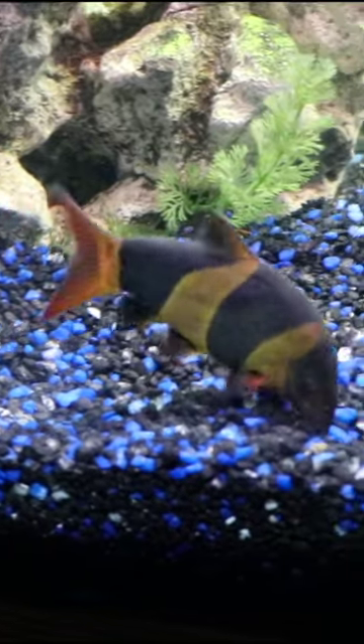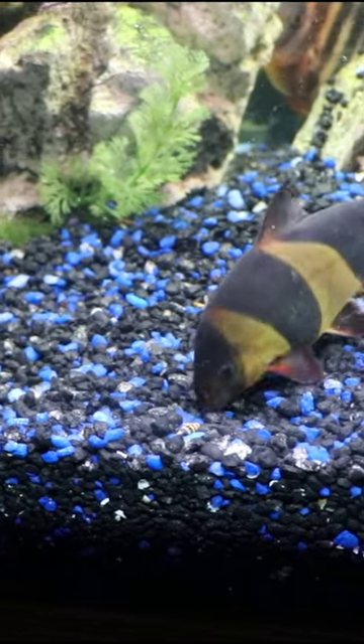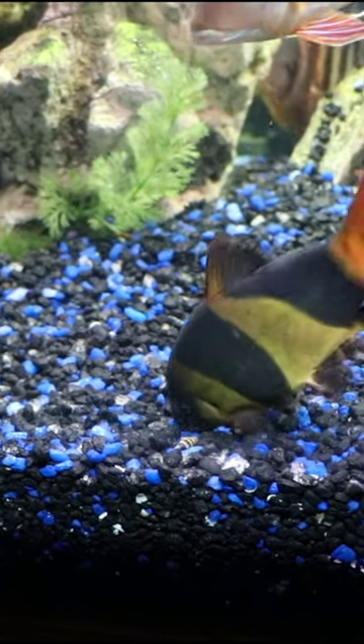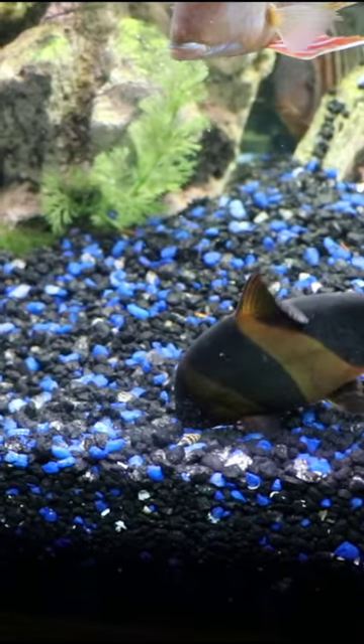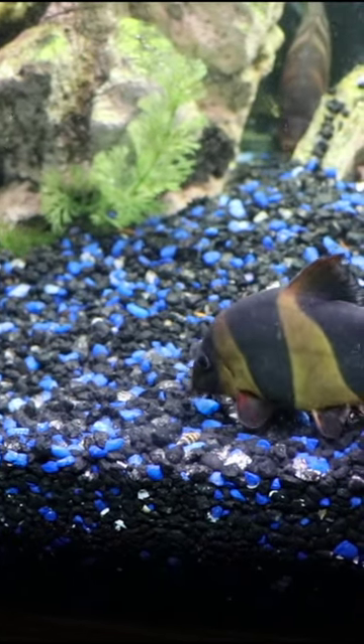Clown loaches are awesome fish. Some people don't realize how big they can get — they can grow up to a foot. They grow fairly slow and it takes a while to get there, but they also like to be kept in big groups. So it's ideal if you keep them in at least a six foot tank or larger for their long-term happiness.